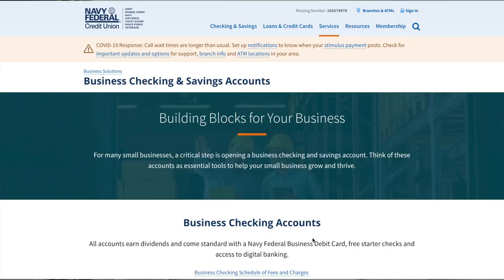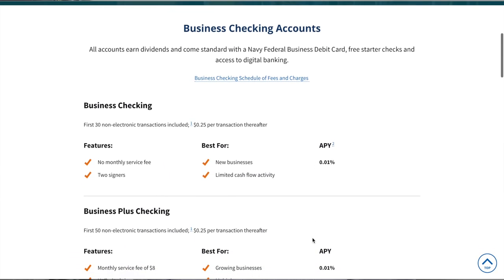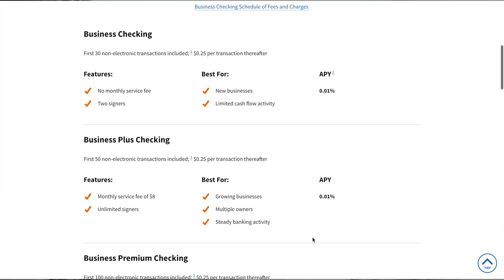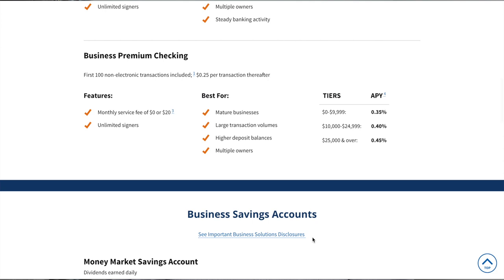Next on the list is Navy Federal Credit Union. To join, you need to be a member of the armed forces, a veteran, or have a family member in the military. Sharing an address with a Navy Federal member may also make you eligible. They don't require any deposit to start, no minimum balance, and no monthly fee. You can earn 0.05% interest, which isn't much, and there is a limit of 30 transactions per month before charges apply.